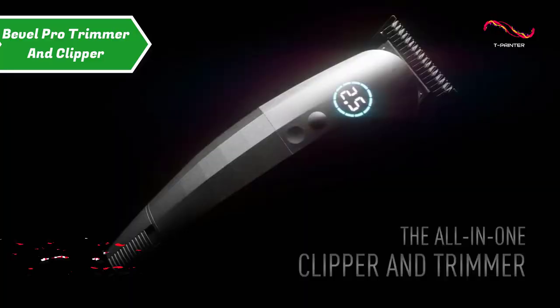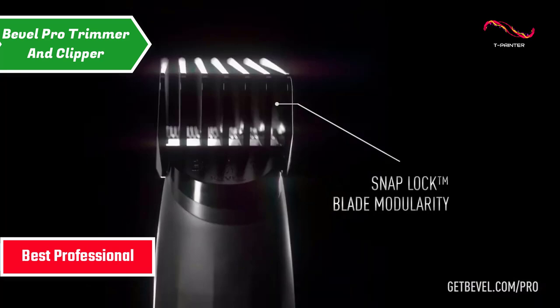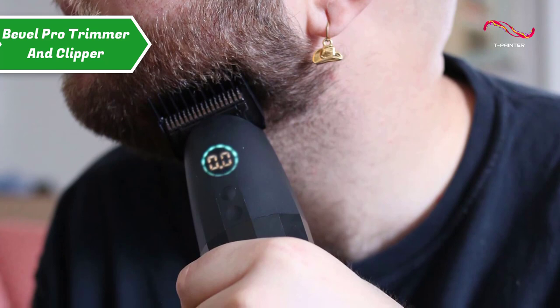The Bevel Pro Trimmer and Clipper — also known as the best professional beard trimmer available on the market in 2023. For several years, Bevel's basic trimmer has been a reliable device for guys with thick mustaches or ingrown hair-prone skin. It's great for detailing, spot-checking, and near-close electric shaving, but it lacked the ability to adjust the trim length.